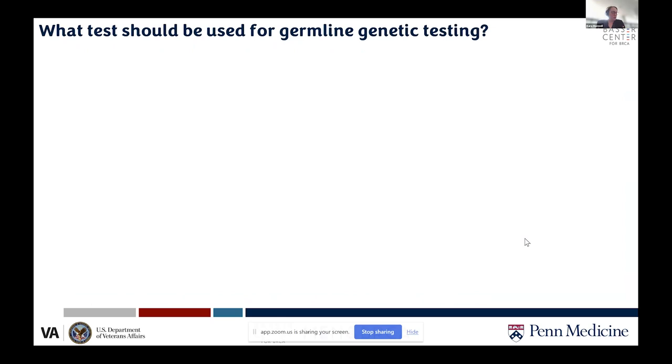For germline testing, it's important to know that until 2013, Myriad Genetics held the patent on the human BRCA1 and 2 genes and was the only option available for genetic testing. If you or a family member had breast cancer prior to 2013, it is likely you had one of the Myriad tests, and that was it.